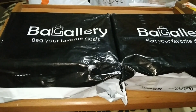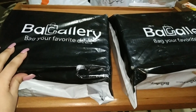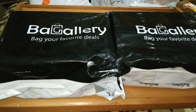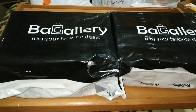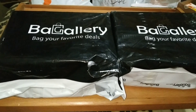In today's video, we will unbox deals from World of Bagallery. I saw their page on Instagram — it's called World of Bagallery. I went to the website and ordered from there. There was a discount on their bridal wedding collection, so I ordered some products from there.